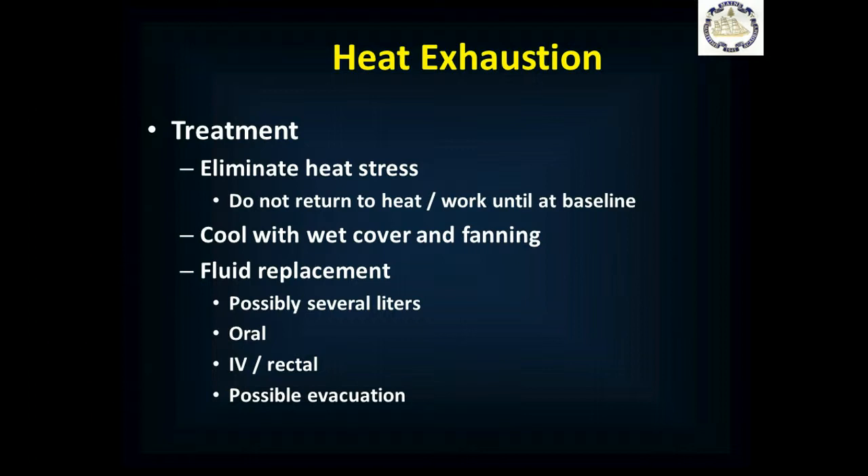Treatment is to eliminate the heat stress. Take them somewhere cool and shady, out of the sun. They cannot return to work or the heat until they return to baseline — normal temperature, normal vital signs, and no symptoms. Cool them with a wet sheet soaked in water and fan it — this is massive evaporative cooling and the most effective way to cool them down, even more effective than a cool water immersion bath. Fluid replacement can require several liters, preferably orally, or IV if oral isn't possible. Consider evacuation if they're severely dehydrated, very symptomatic, and not improving with treatment.